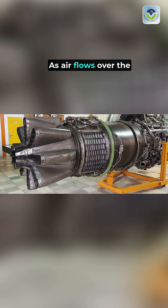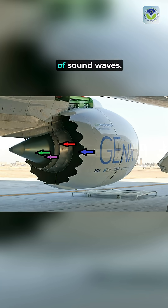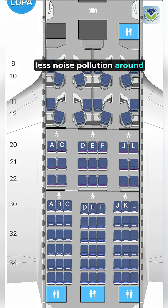As air flows over the engine nacelles, these serrated edges disrupt the airflow, minimizing turbulence and reducing the intensity of sound waves. This results in a quieter cabin experience for passengers and less noise pollution around airports.